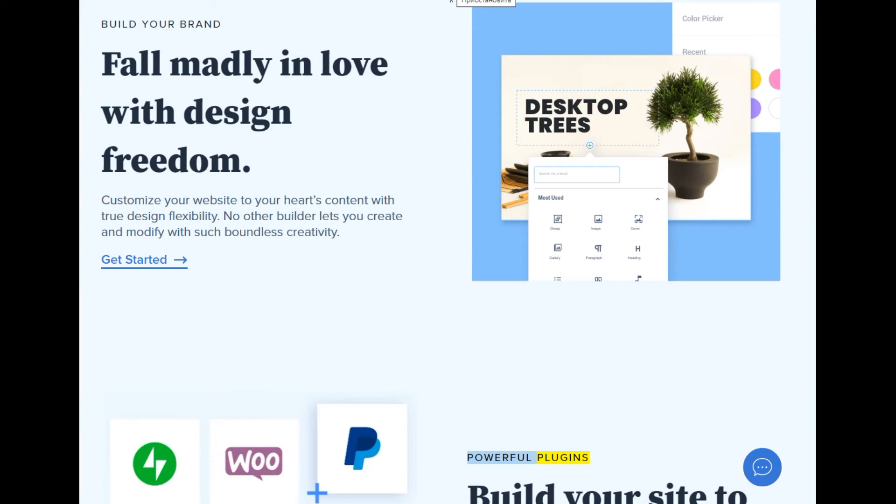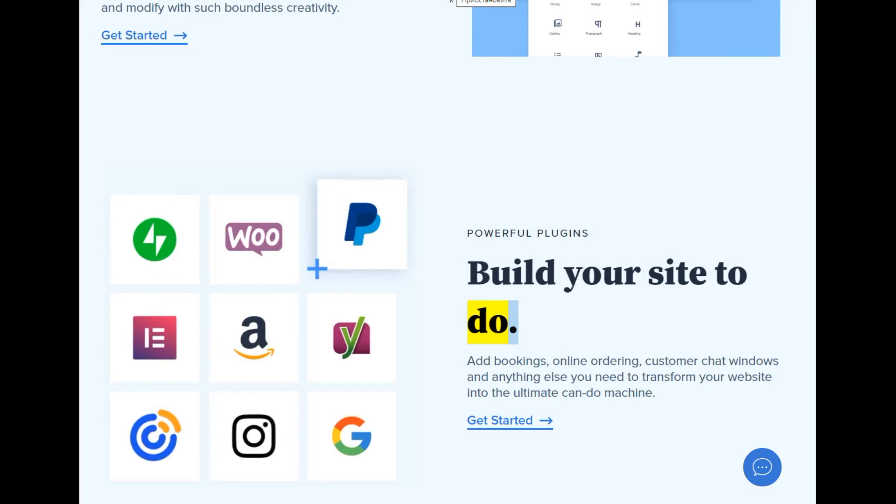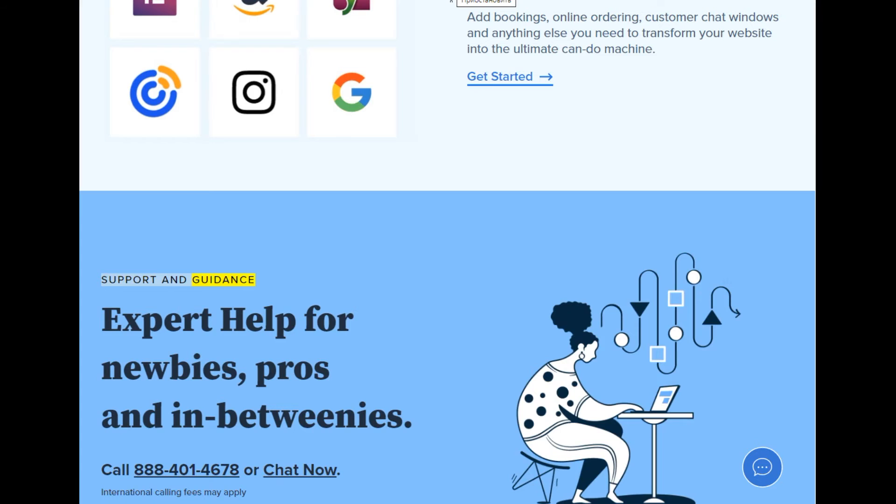Powerful plugins: build your site to do more. Add bookings, online ordering, customer chat windows, and anything else you need to transform your website into the ultimate can-do machine. Support and guidance: expert help for newbies, pros, and in-betweenies. Call 888-401-4678 or chat now. International calling fees may apply.